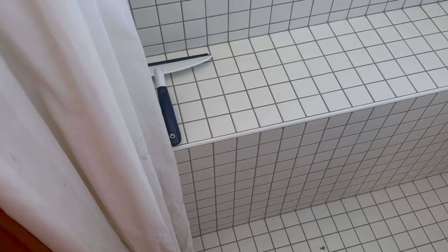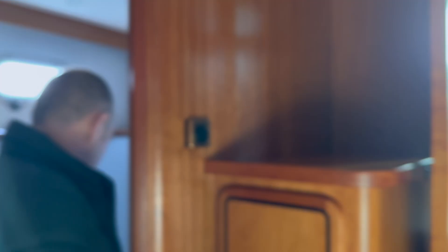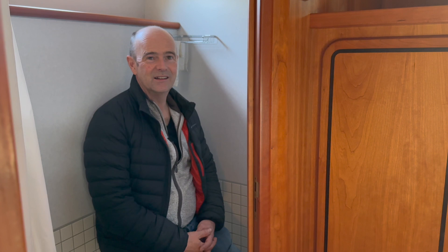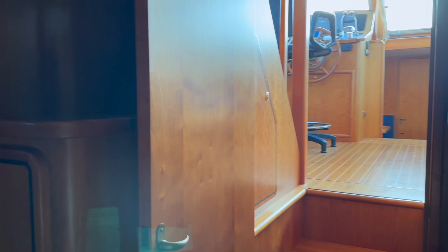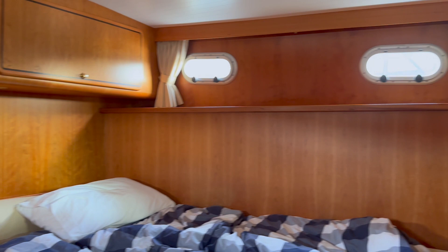Ladies — sit down, shave your legs, it makes life easier. It's pretty big in the shower. We're only little but there's plenty of room — loads of room. This cabin is massive with the two singles. Because normally the big double would be in the middle and then you'd have walk-rounds with storage down the sides. It's really bright and airy.